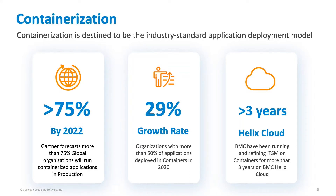We're also seeing a huge industry-wide shift in the architecture which supports enterprise software. It's clear that orchestrated containerization is destined to be the industry standard for business critical systems. Gartner's forecasting that by next year, more than three quarters of global organizations will be running containerized applications in production. Last year there was a 30% growth rate in the number of enterprises with more than half of their applications hosted in containers.